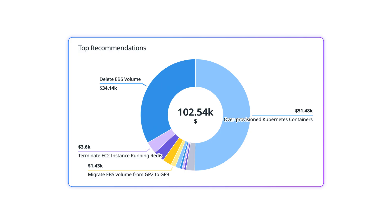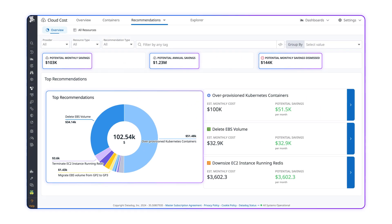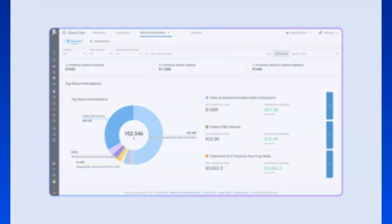And with Datadog's cloud cost management and tool consolidation, you can optimize your IT budget while monitoring and securing your entire stack, all in one platform.